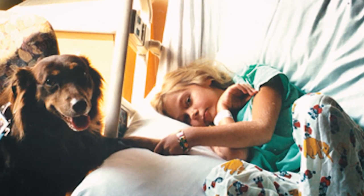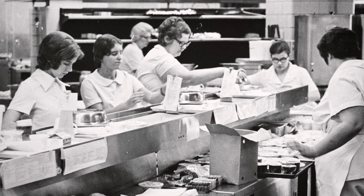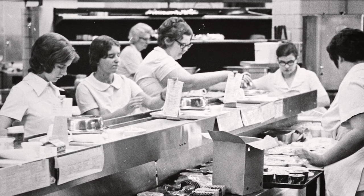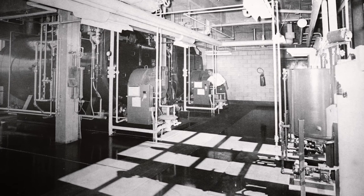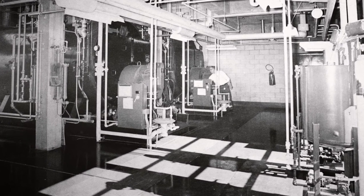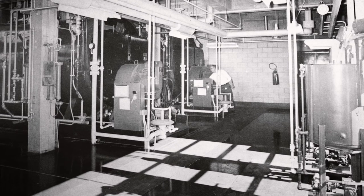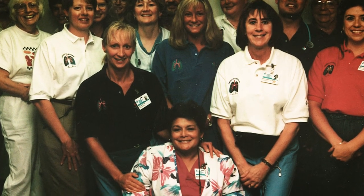We defined the culture around the patient, and that was a huge focus — everything was centered around the patient. Everybody's job was related to the patient, no matter how foreign your job might feel. For the guy in the boiler plant who's physically far removed from patient care, he is creating the climate for that patient to heal in — temperature-wise, comfort-wise. Everybody's job was somehow related to being centered around the patient.